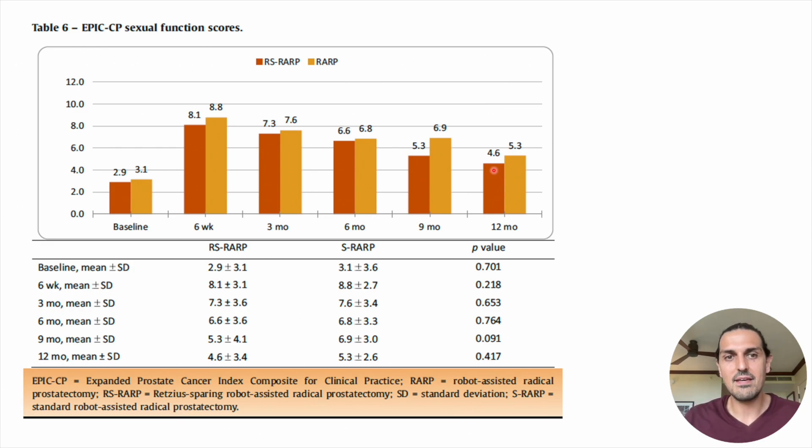However, that's not actually supported by the data. Statistical analysis shows the differences between the two groups could probably be explained by statistical variation. We need a larger study to determine if there truly are better erection outcomes with retziosparing versus the traditional approach. I look at this and think there may be something there, but we don't have enough evidence yet to definitively say that's the case. So now we're at the point where most of my patients ask: why isn't everyone doing this? The continence seems better, the erections are about the same, maybe a little better — why doesn't every doctor do retziosparing?